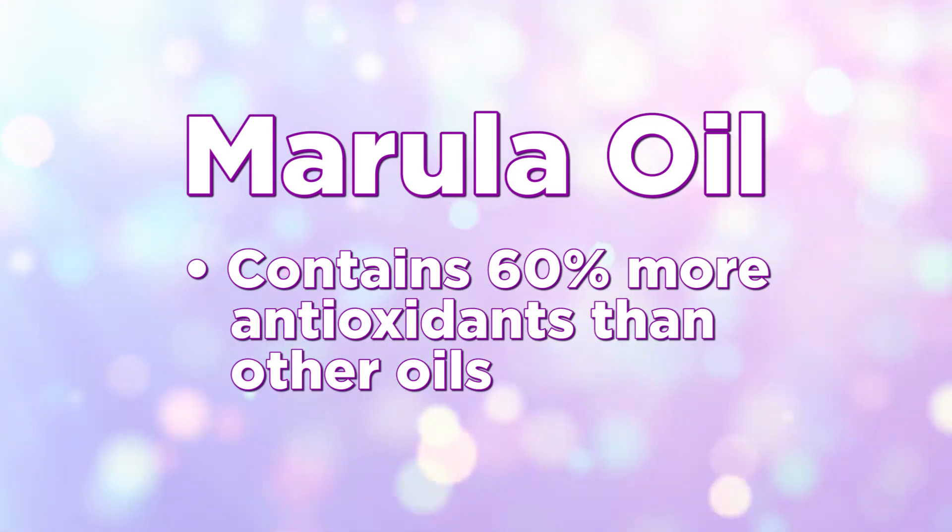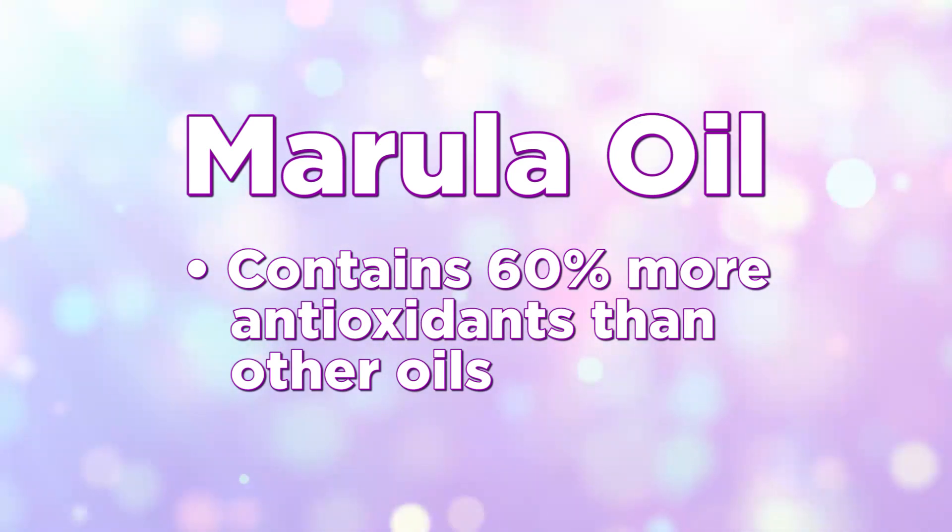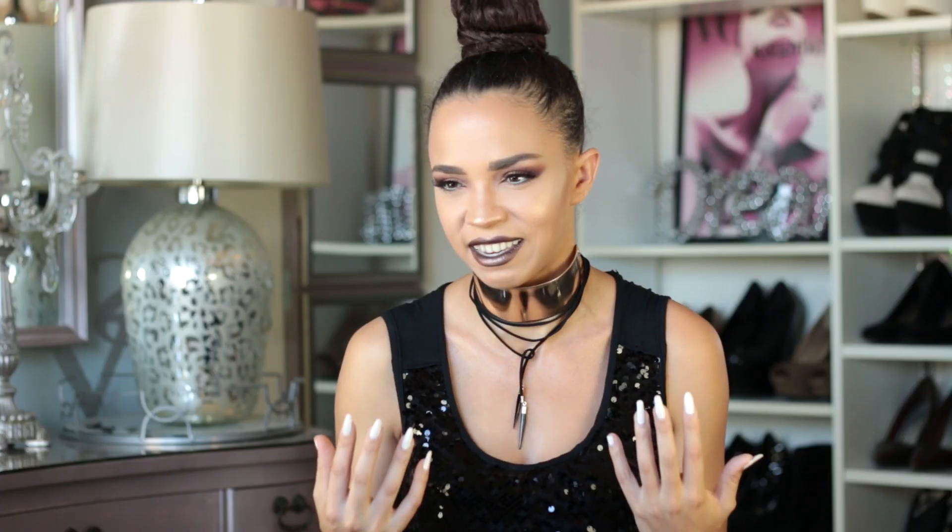Marula oil contains 60% more antioxidants than other oils. 60% — where has this been all my life? Because it has such a high content of antioxidants and omega fatty acids, it makes it perfect for dry skin all the way to oily, really sensitive skin, and even sun damaged skin.